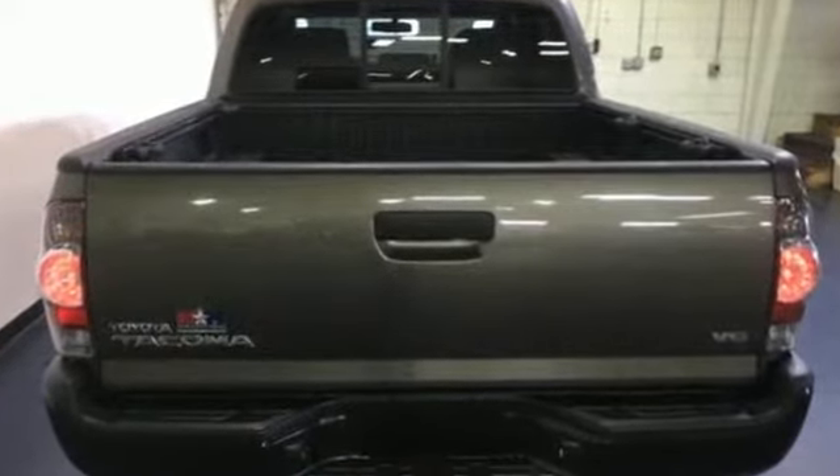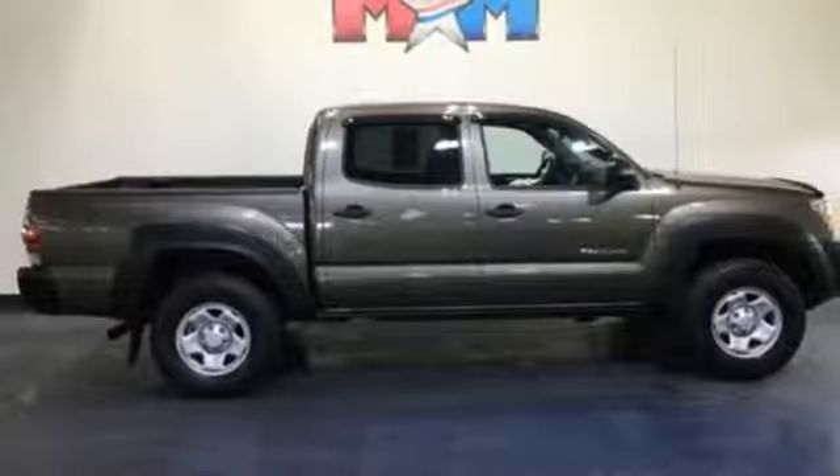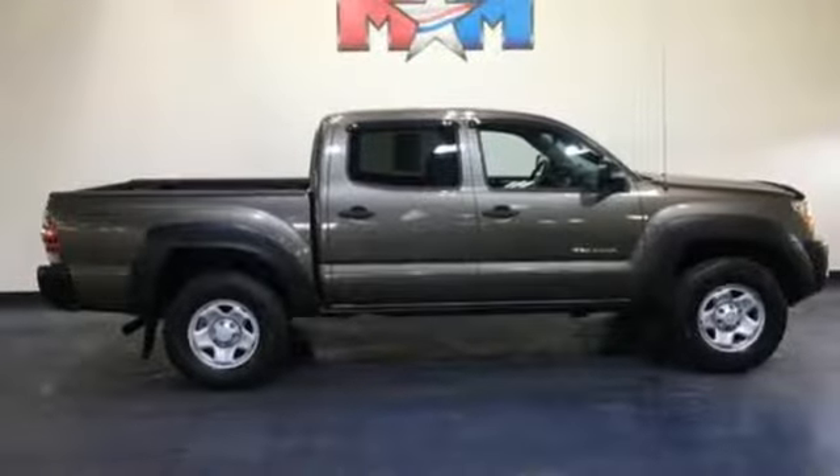For 2011 the Tacoma gets a restyled front grille plus more standard features for your enhanced comfort and convenience. Come on in today and see it for yourself.